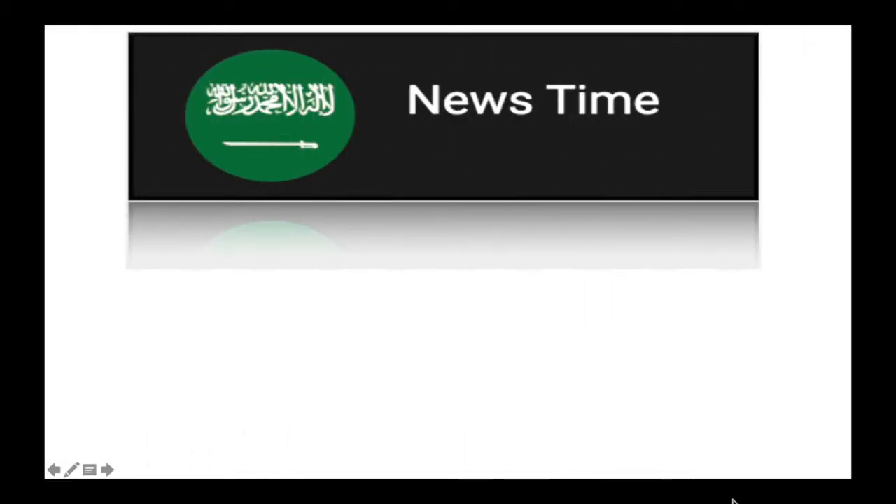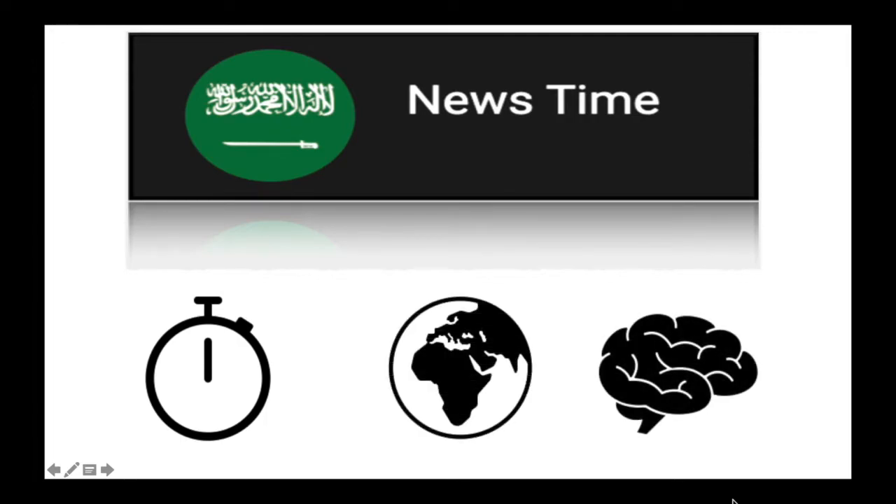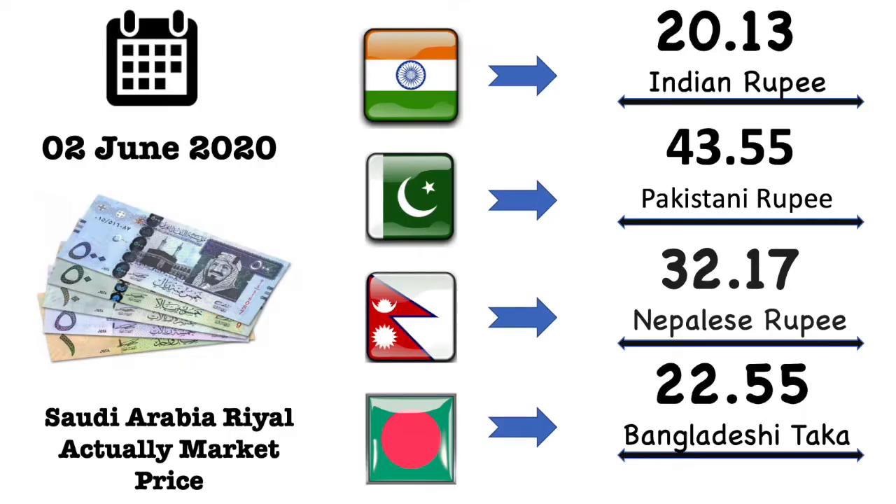Marhaba viewers, welcome to our News Time YouTube channel. Sit back and listen — today we are going to talk about 16 expats of Saudi currency exchange values for each country in details.